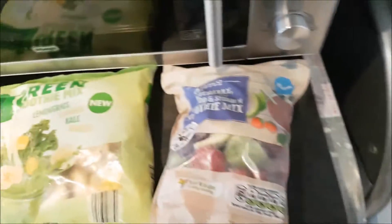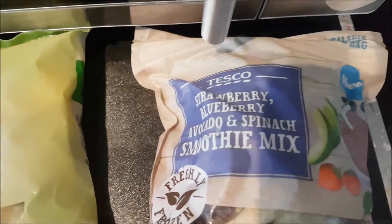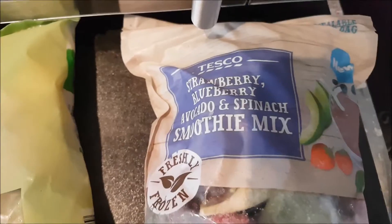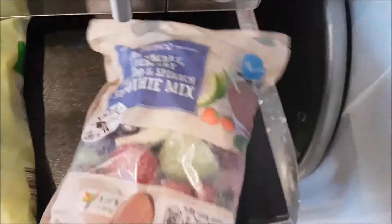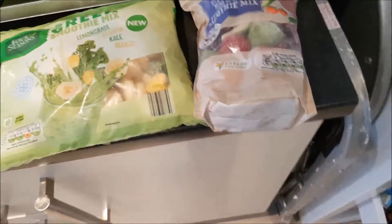And then I got one from Tesco's. This one is a strawberry, blueberry, avocado, and spinach smoothie mix from Tesco — also two pounds. They're all quite small bags, not like massive bags.